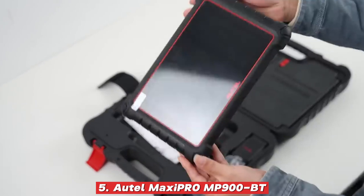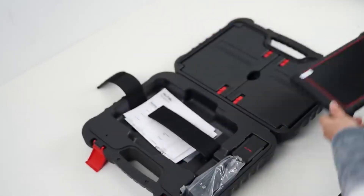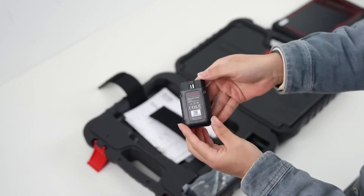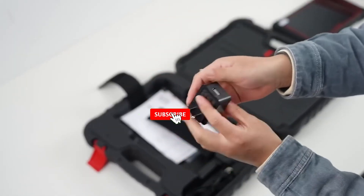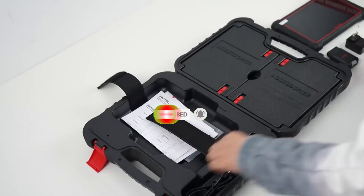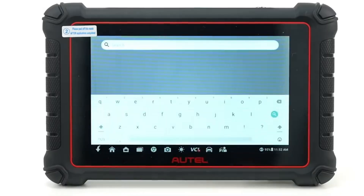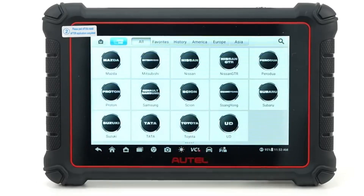Auto Maxi Pro MP900BT: Autel has long been recognized as one of the most trusted names in automotive diagnostics, and the Maxi Pro MP900BT is a perfect example of why. This scanner features wireless connectivity and an intuitive 8-inch tablet interface, making navigation smooth and interaction with complex vehicle systems simple. Its advanced ECU coding and adaptation capabilities allow you to configure modules after replacements, unlock hidden features, and perform professional-level customizations with ease.